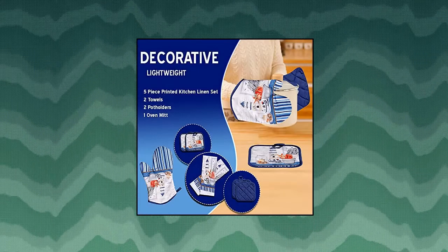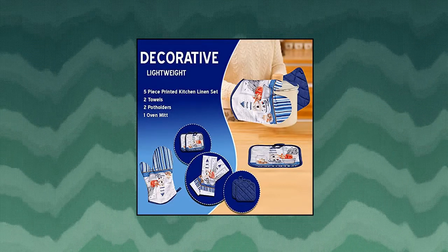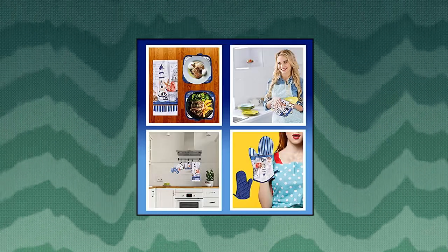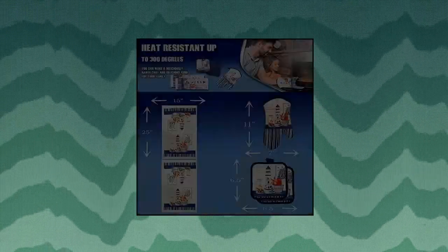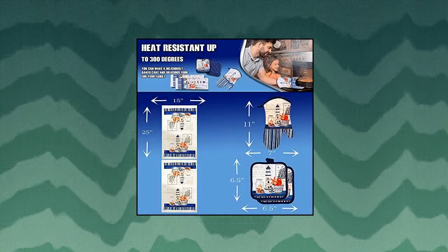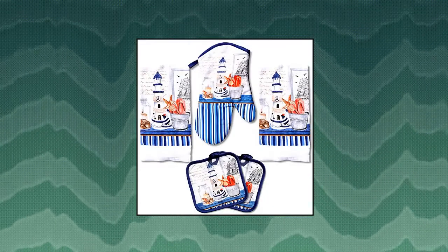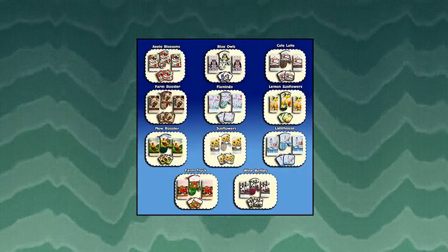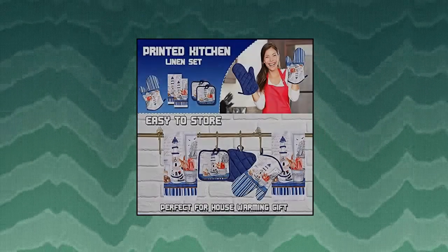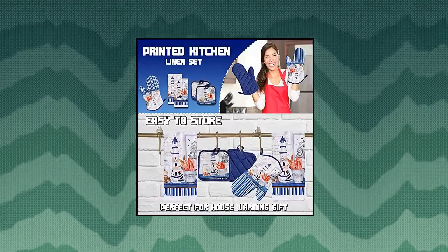Lobin Value Packs kitchen decor linen set includes two dish towels. Decorative and lightweight, these kitchen linens are designed to brighten up your kitchen and be something you can use as well. Although they are lightweight and not designed for heavy everyday use, they function when you need something for a quick kitchen task. Heat resistant to 300 degrees, the oven mitt and potholders are designed to look great while being functional for quick use such as removing a plate from the microwave.